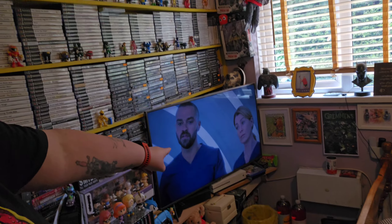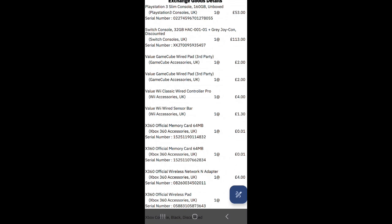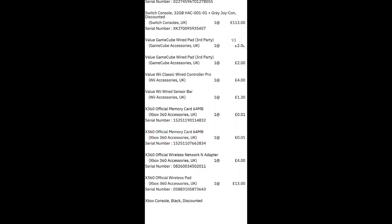Just a quick sneaky peek - if you look behind me, we have officially finished sorting the bedroom out, the game section. We don't call it the game room because it is actually a bedroom. Lisa is currently watching Grey's Anatomy. Just got off the phone with CX - the PS3 has actually gone up in price, we got £53 for that. The Switch is a load of bullshit because they've done it as discounted - apparently the grips were missing.